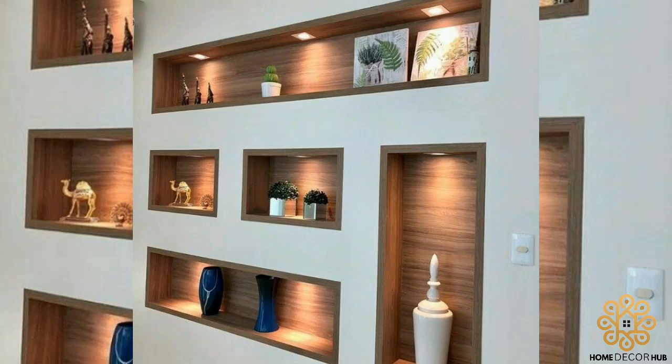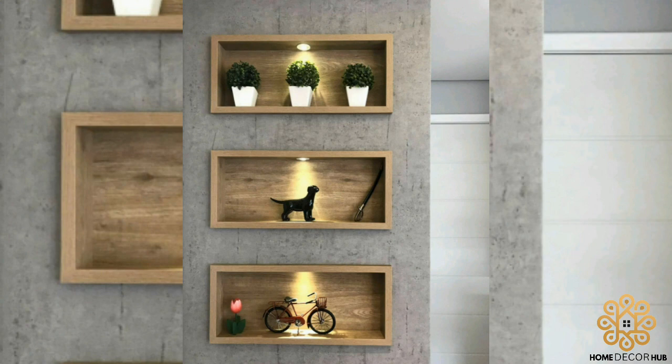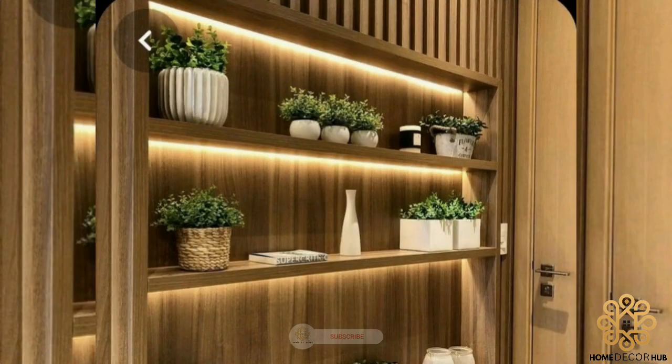Hello dear friends, welcome to Home Decor Hub. In this video you will see amazing pictures, ideas, and beautiful designs of modern recessed wall niches. Wall niches are a simple way to add nifty design touches to your home.